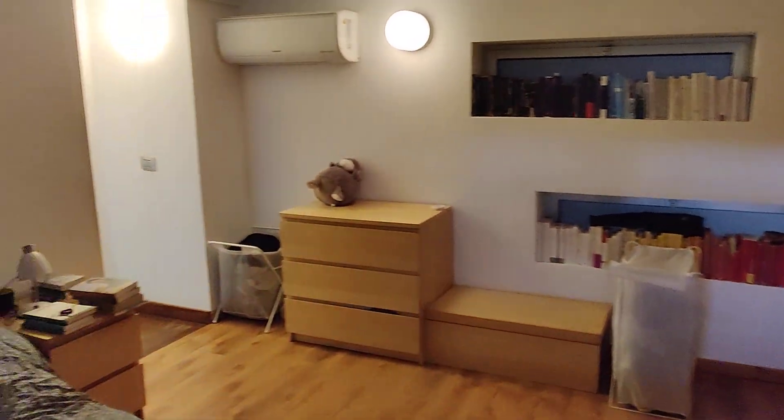So again, this is the bedroom. That's it, guys — this is the apartment. Hope you liked it and I hope you will enjoy your time here. Bye.